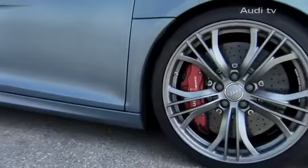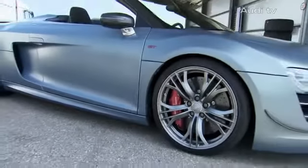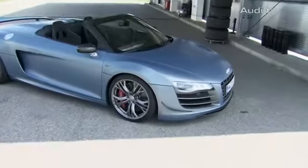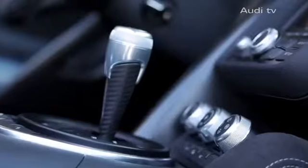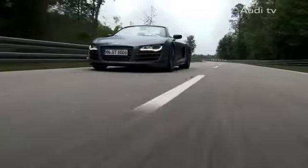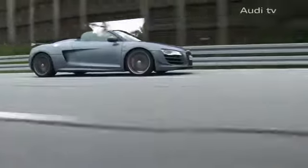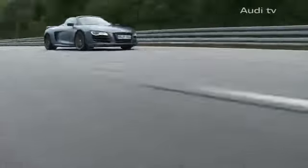Customers can purchase the R8 GT Spyder from select limited and especially distinguished dealers, and it is naturally expected to be sold out very quickly — as was the case with the coupé. The first buyers will certainly be the lucky ones.